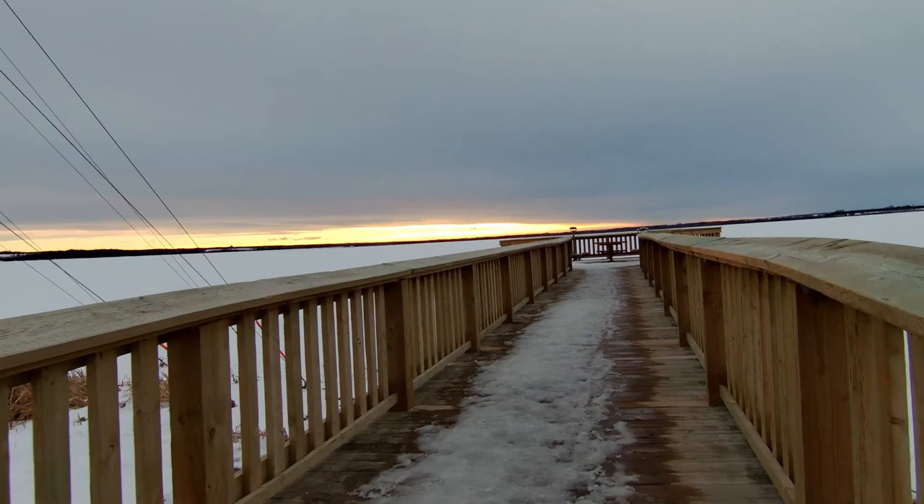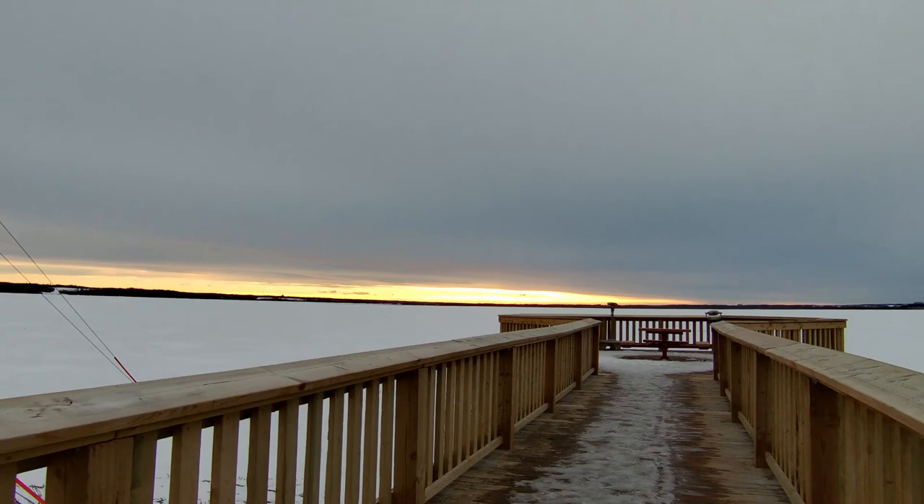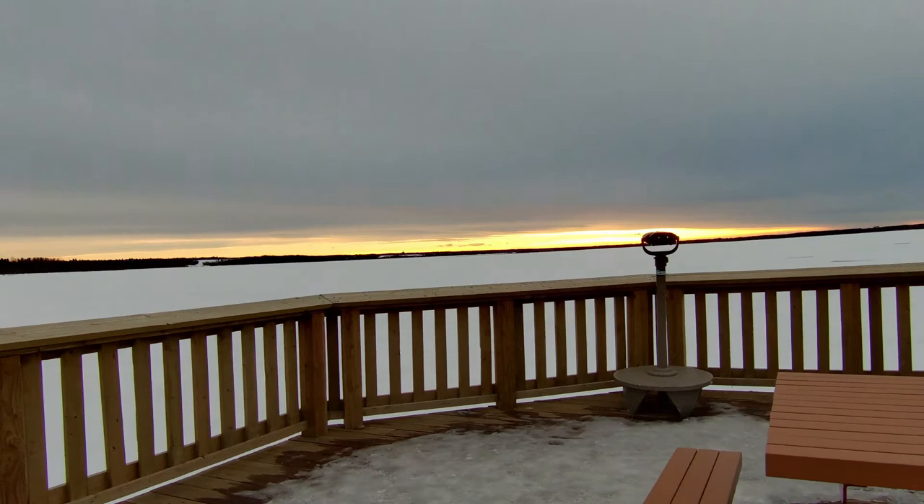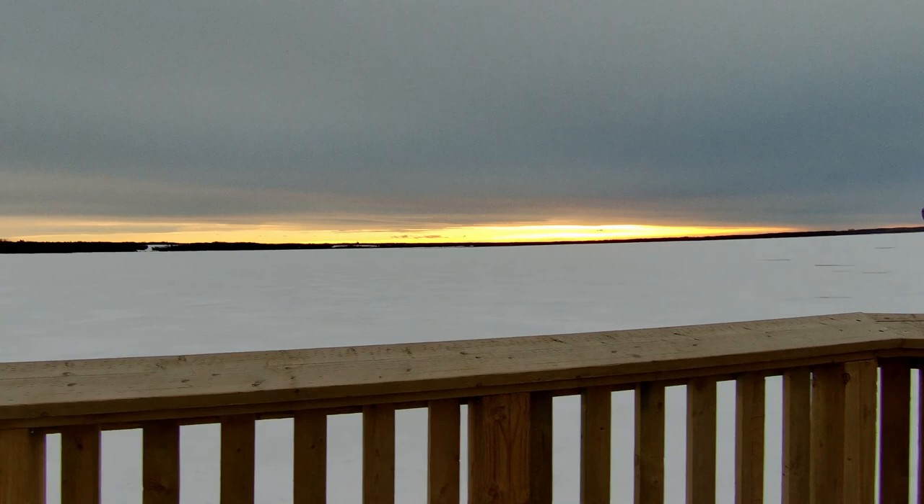I think this is the most beautiful thing that I've seen today — so interesting, the sunset is so beautiful. Centennial Park is located here in Saint Albert, and Saint Albert is a 30-minute drive from Edmonton.